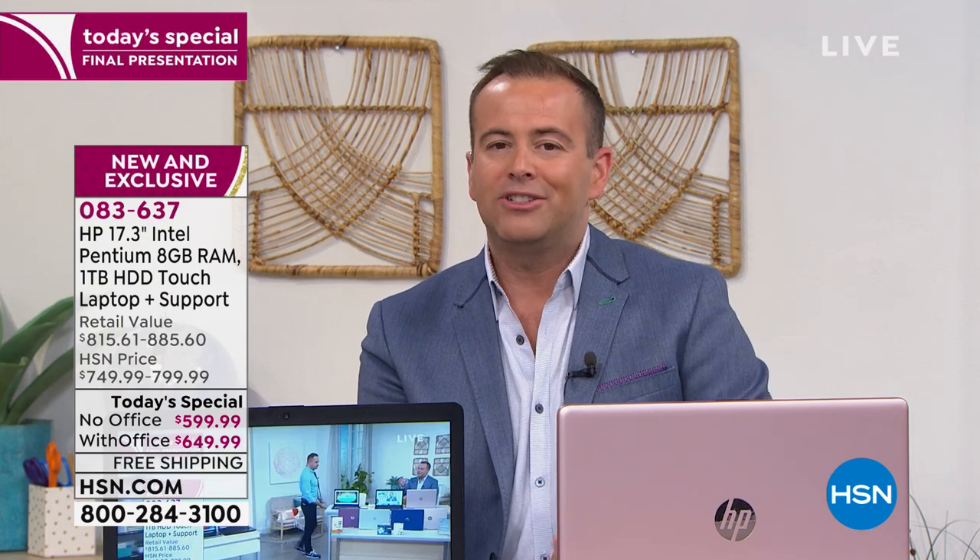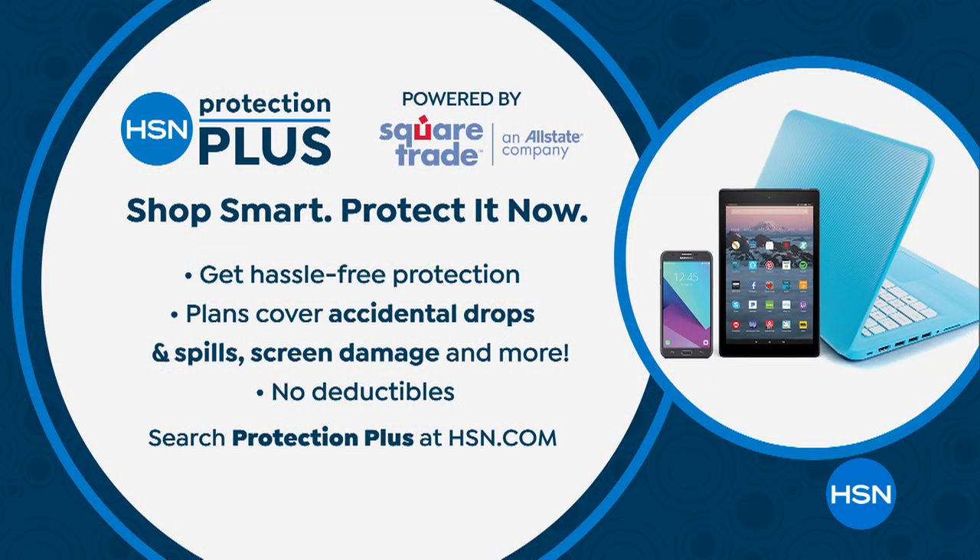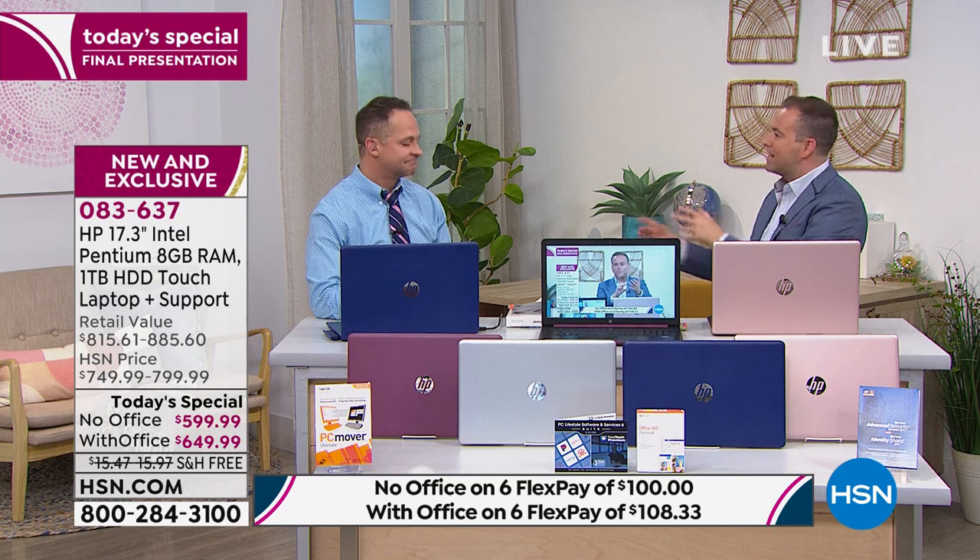To protect your investment, there's HSN's Protection Plus, which allows you to carry and travel with this with confidence. God forbid it drops, breaks, or smashes — you're protected without any deductibles. Since we're down to the final few, let's spend a moment talking about Viper. Viper is a way to protect the inside of your computer rather than the outside.